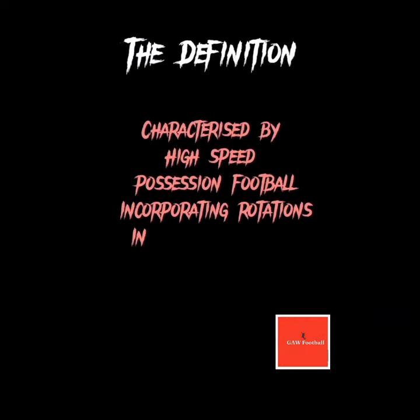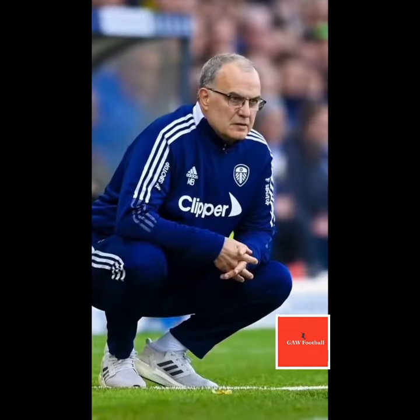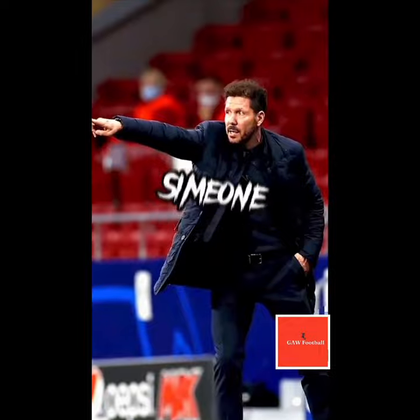What's up with Bielsa Ball? Bielsa Ball is a tactical style of play characterised by high-speed possession football that incorporates rotations in order to disrupt the opposition's defensive line. The style of play is of course most associated with Marcelo Bielsa, but has also inspired aspects in Guardiola's teams, Pochettino's and Diego Simeone's.